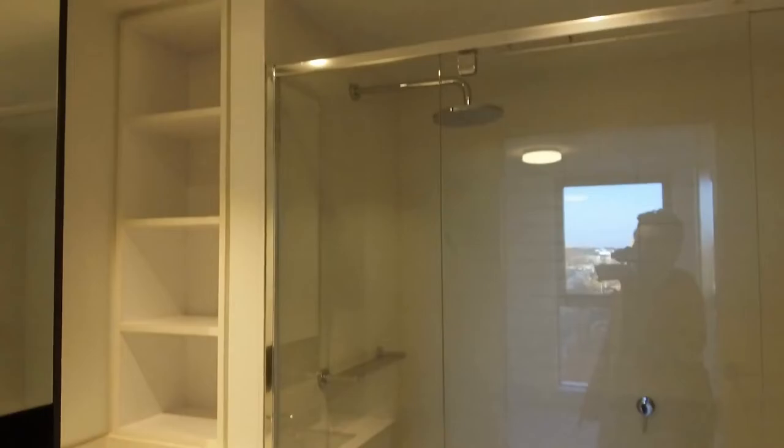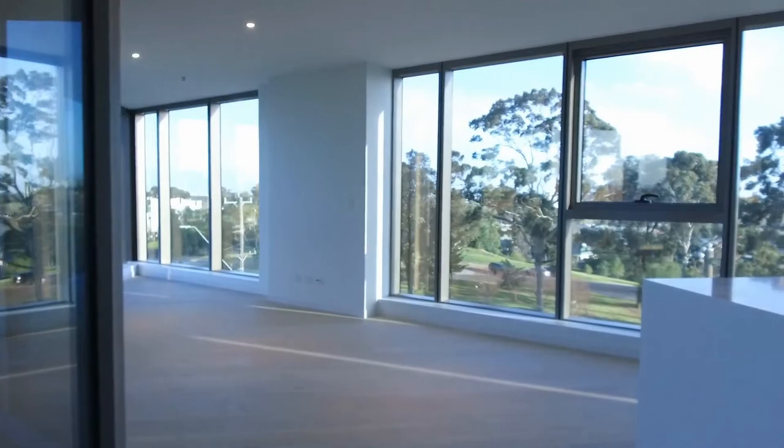If you're interested to make an inspection, don't forget to register yourself for the inspection. Thank you for watching.